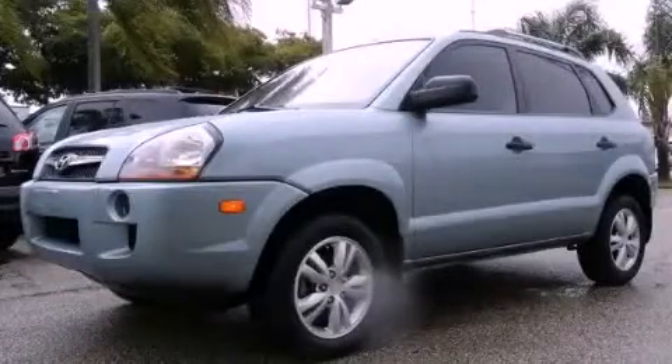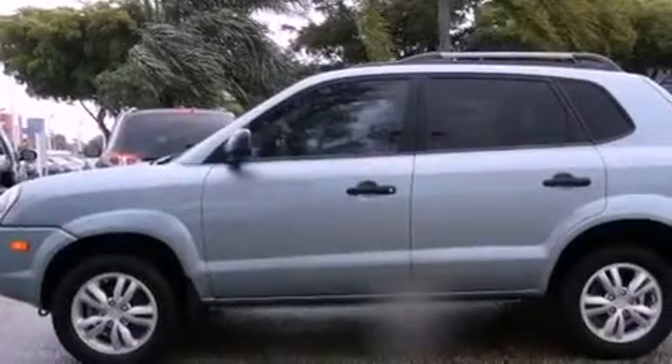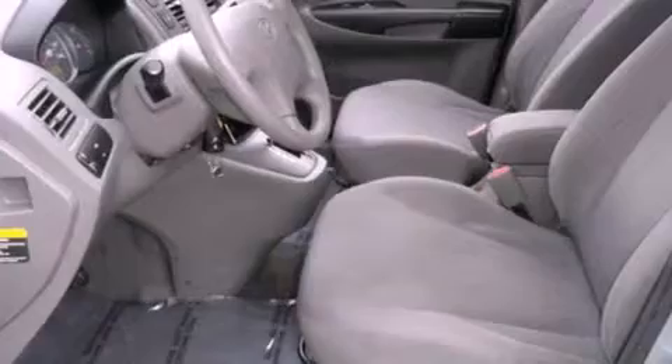This is a certified pre-owned 2009 Hyundai Tucson — functional utility for a modern lifestyle. It features a four-cylinder engine and an automatic transmission.